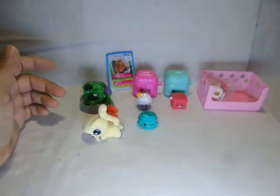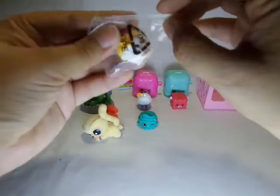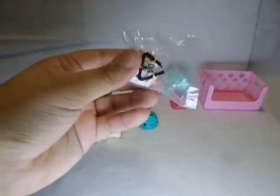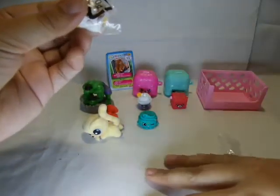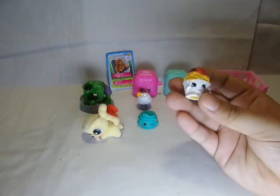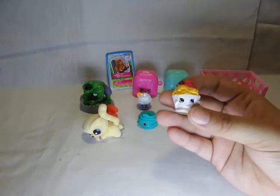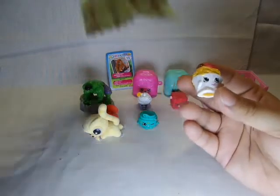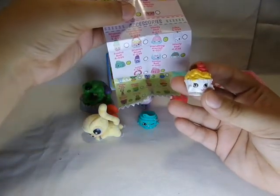Cute cute, everything's cute today. And why do I keep struggling with my fingers when my scissors is right next to me? This looks really yummy. Okay, this is Ice Cream Queen and she is a common.